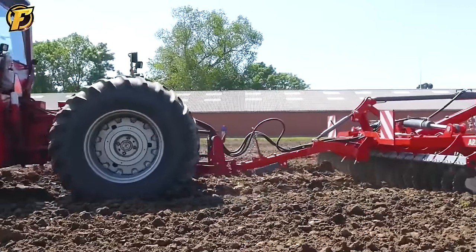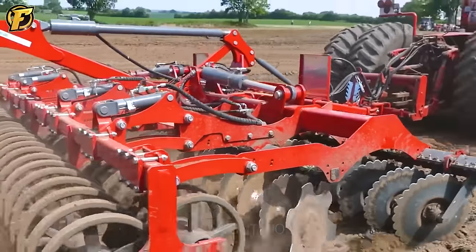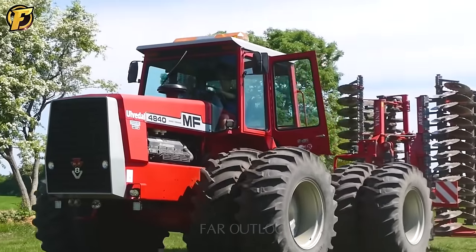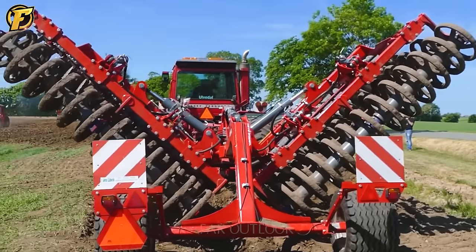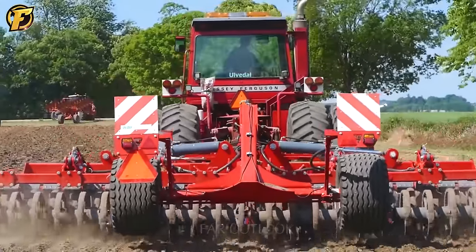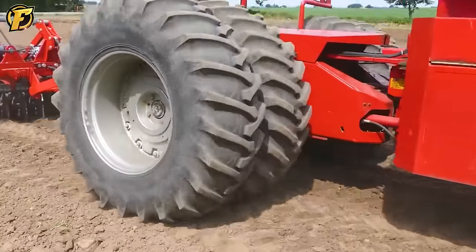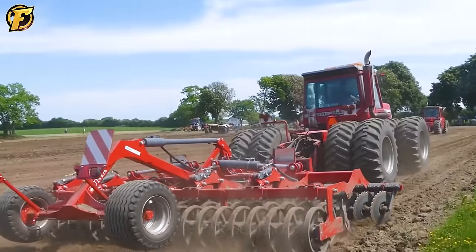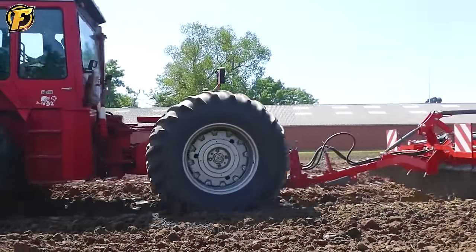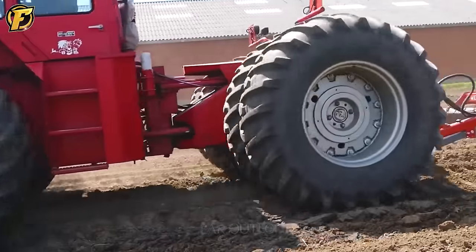The Massey Ferguson 4840 V8 is an icon in the field of agricultural machinery, with a powerful V8 engine hidden behind its impressive appearance. When combined with the Ares XL Tiller, it turns into a powerful machine for plowing. The presence of the Ares XL cultivator optimizes the powerful plowing ability of the Massey Ferguson 4840 V8. The Ares XL cultivator is a professional tool designed to work efficiently and evenly, helping to create an ideal environment for farming — plowing and making the soil smooth and ready for seeding and planting.